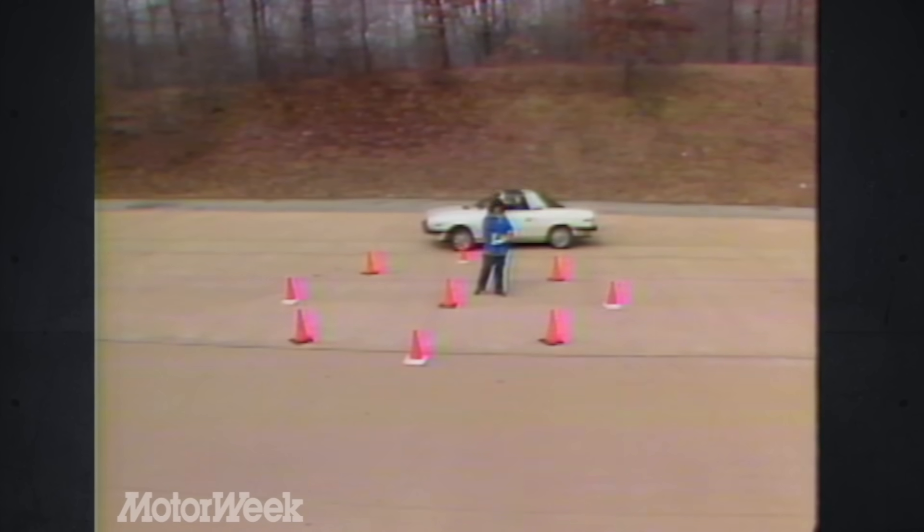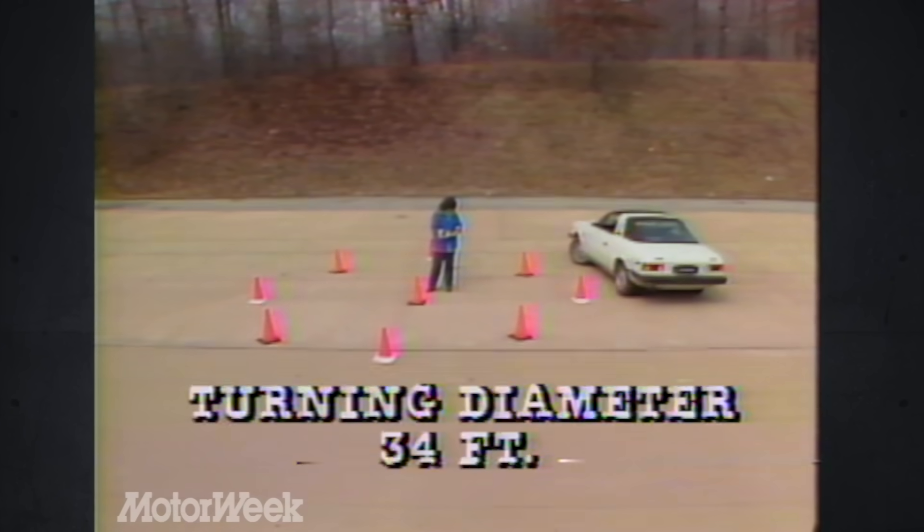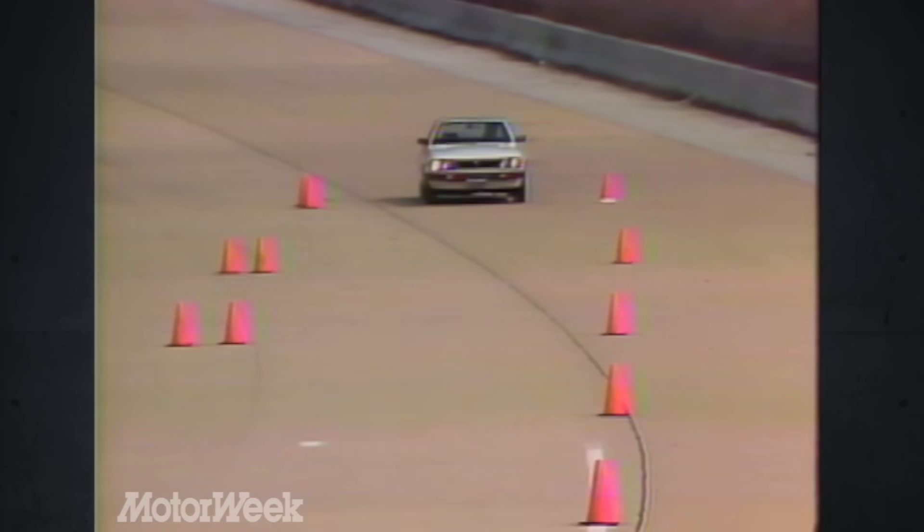About the only handling characteristic we found that wasn't above average was the curb-to-curb turning diameter. At 34 feet, it's just slightly wider than tight. On the other hand, you can't have everything.